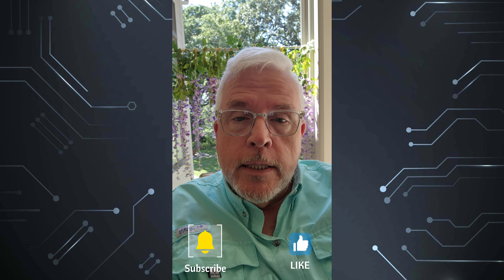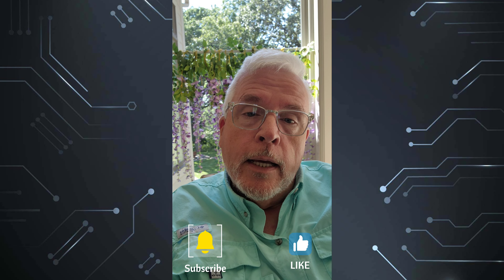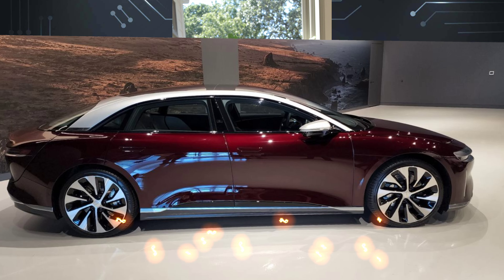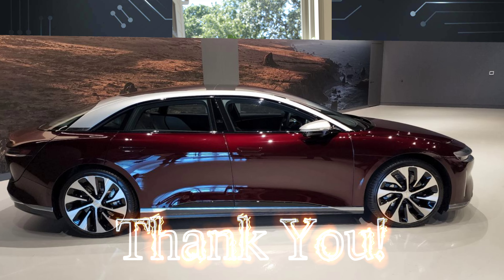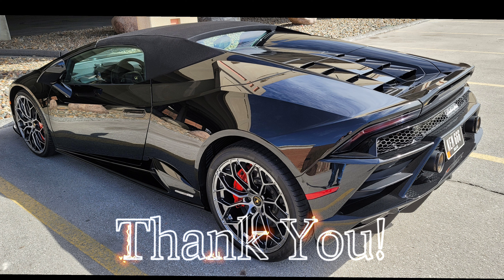Thank you for watching. If you could, it would help a lot to hit the subscribe button and hit the like button. Let me know in the comments what cars you would like to see driven, tested, and looked at. By hitting like and subscribe, you can help us to acquire access to those cars and some fun information. Thanks a lot.